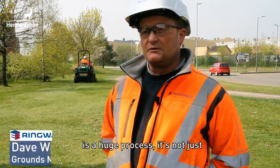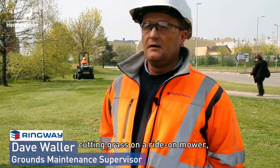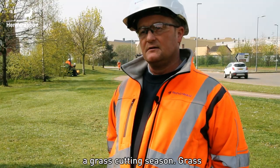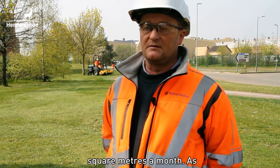Grass cutting in Harpsey is a huge process. It's not just the fact of a guy going out cutting grass on a ride-on mower — there's so much planning involved. We cut 32 million square metres a year in a grass cutting season. A grass cutting season runs for 8 months, which is about 4 million square metres a month.